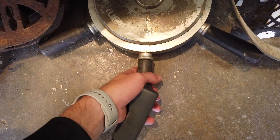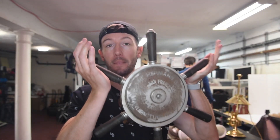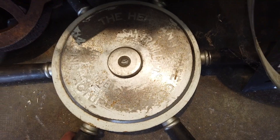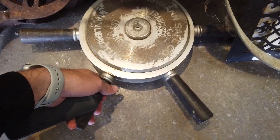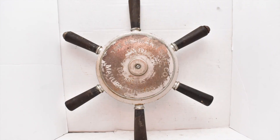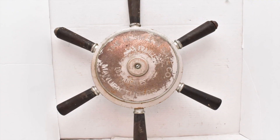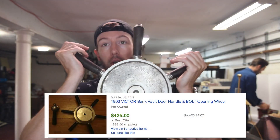I didn't know what this thing was — I thought it was like a steering wheel on a ship or boat, and I figured people buy old nautical stuff so I grabbed it to check it out. What it actually is is an old safe knob — this was on the door to a safe in a bank. It's huge, solid metal, and these things are incredibly valuable. It's super heavy; I'm out of breath just from holding it.